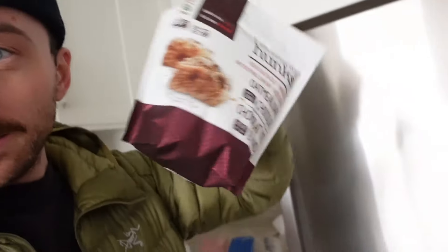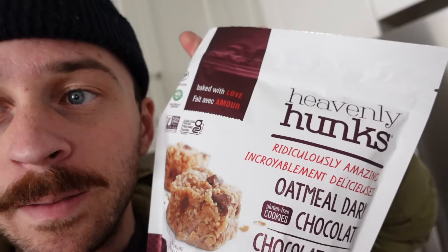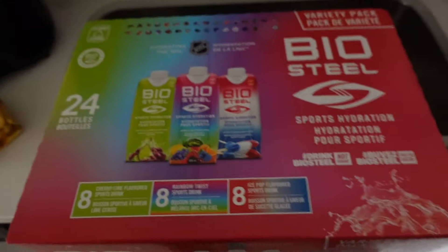Costco done. I only got two things to show you — nothing really exciting. Cheese. And then just some BioSteel. Also, I swear that Costco had pork soup dumplings — I only saw chicken ones. I'm pretty sure they had pork ones. Maybe I'm going crazy, but I would like to get some soup dumplings, so I'm gonna need to track some down.